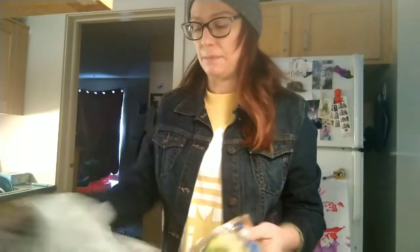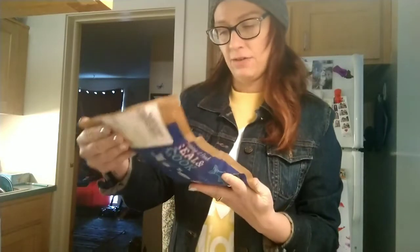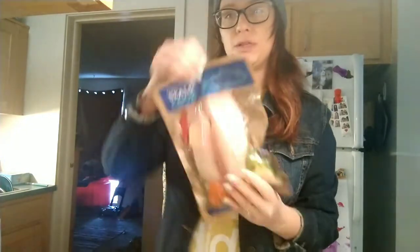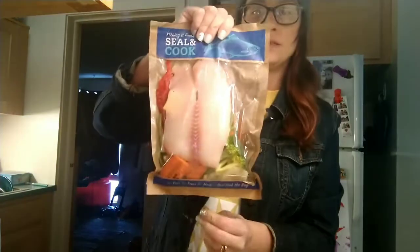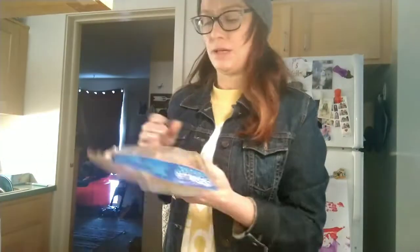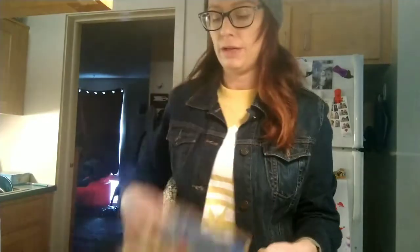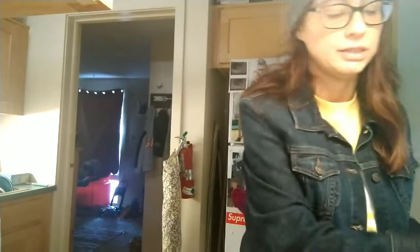Next are two bags of seafood meals in a bag. We have tilapia with vegetables and some shrimp with veggies. We cooked these up with some rice and those are two dinners right there — so delicious.